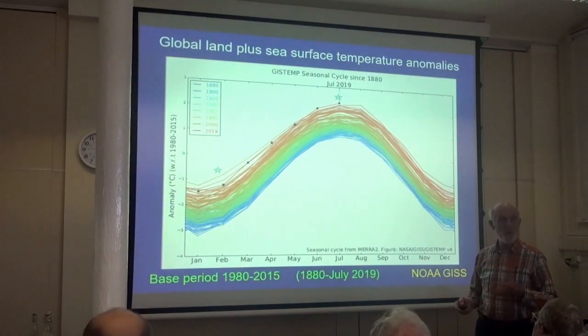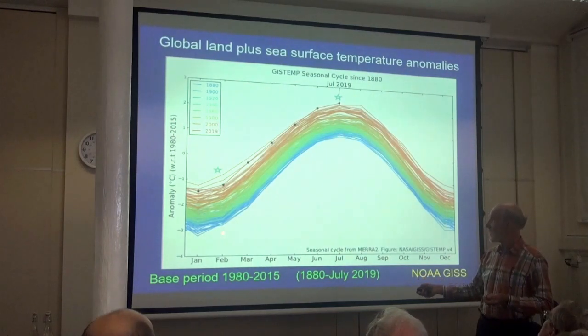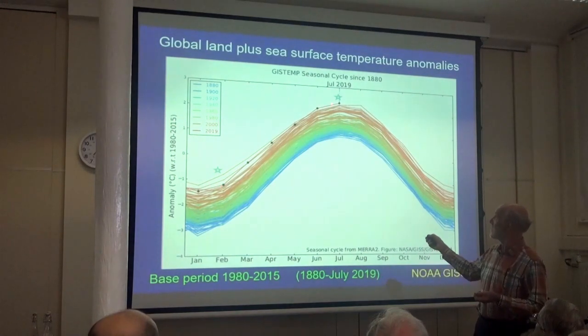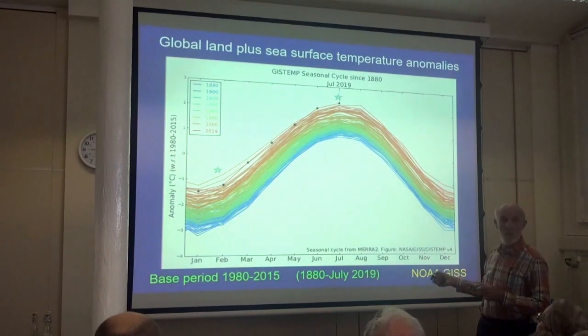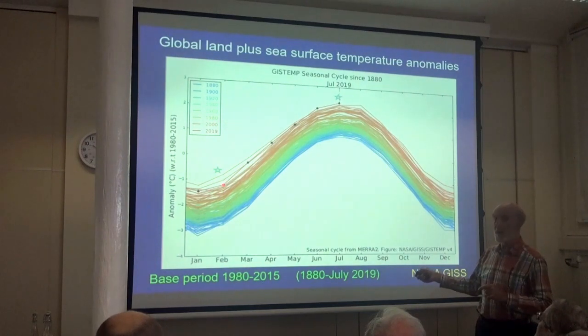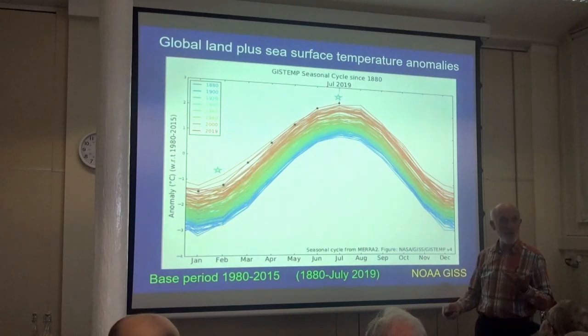This shows you where we are since records were first taken in the 19th century — all the blue ones at the bottom. This is a seasonal cycle average for the whole world from January to December. Look at what has happened in the last couple of years. The difference, especially in the winter months and the autumn and spring, is much greater than it has been previously. The world is warming up particularly at this time of year. See the difference in 2019 compared to 2018 — things are accelerating.